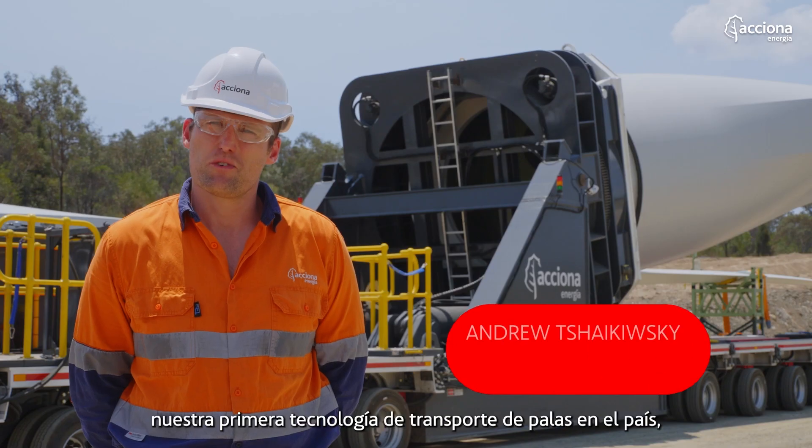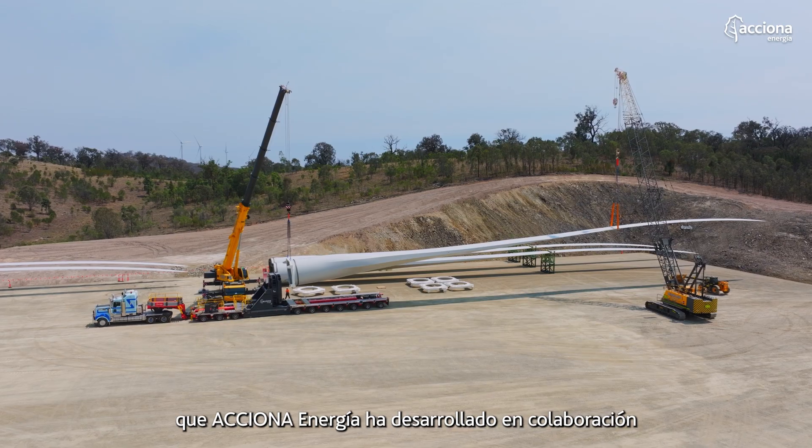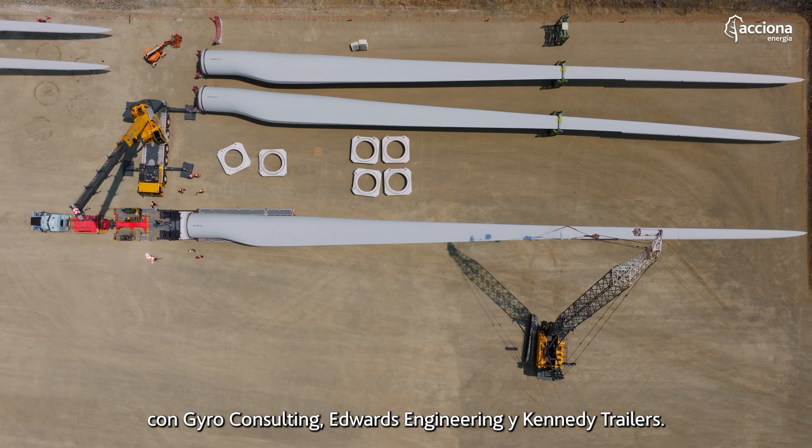I'm really proud today to introduce our first in-country blade manipulator technology that Actio and Enohia have developed in collaboration with Jorro Consulting, Edwards Engineering and Kennedy Trailers.